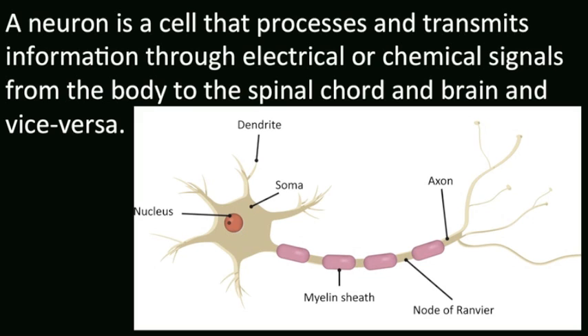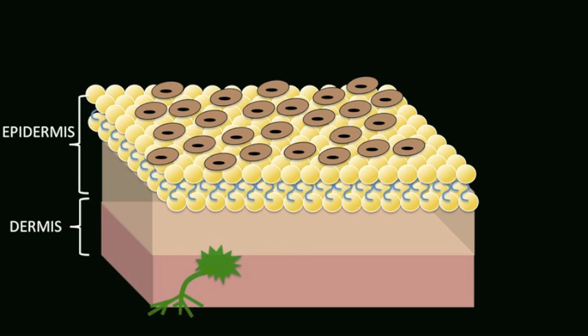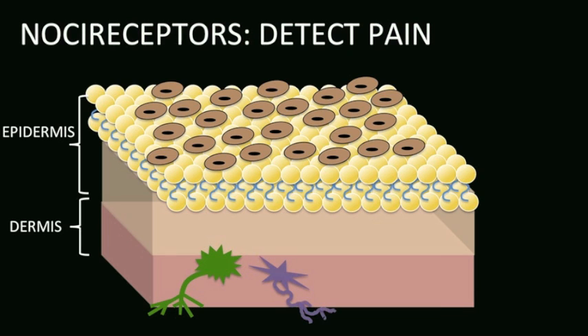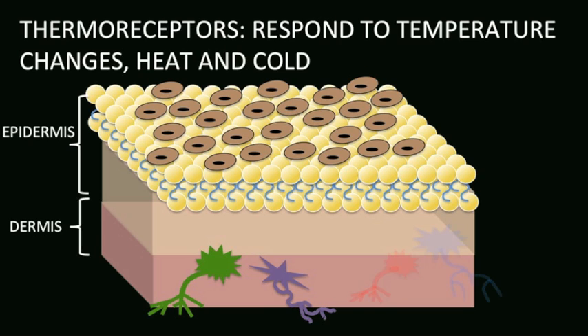Number two: the skin's response to climate changes. In the lower layers of the skin, right below the epidermis, we have sensory neurons — cells that process and transmit information through electrical or chemical impulses, sending information from your body to the spinal cord and brain and vice versa. In our skin, we have three types of neurons: mechanoreceptors, which detect changes in pressure and texture; nociceptors, which detect pain; and thermoreceptors, which detect temperature. There are two types of thermoreceptors: cold receptors and warm receptors. We have ten times more cold receptors than warm receptors. Cold receptors tend to be more on the surface of the skin at about 0.15 millimeters in depth, whereas warm receptors are somewhat deeper at 0.3 to 0.5 millimeters.